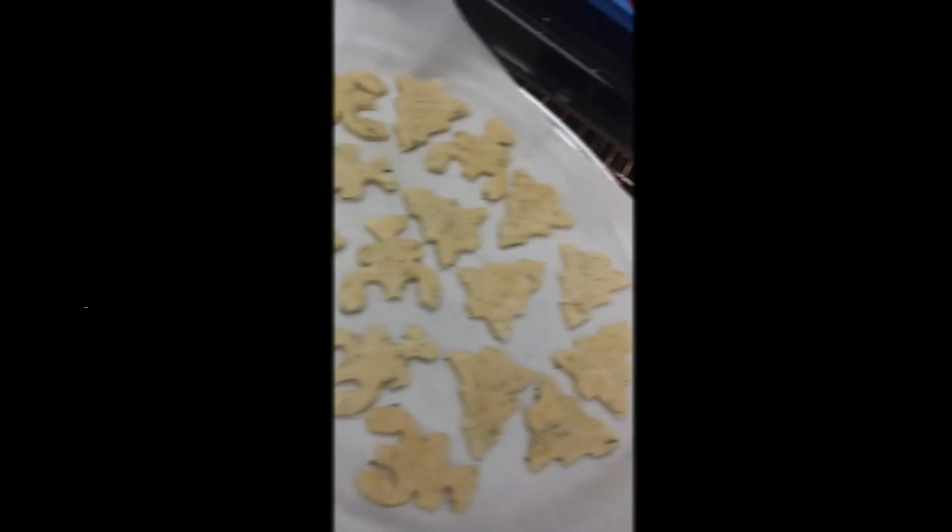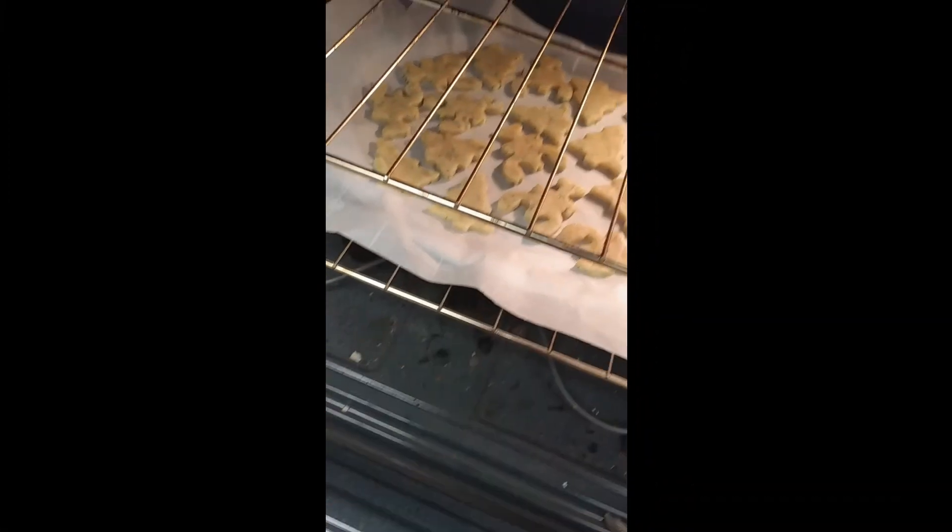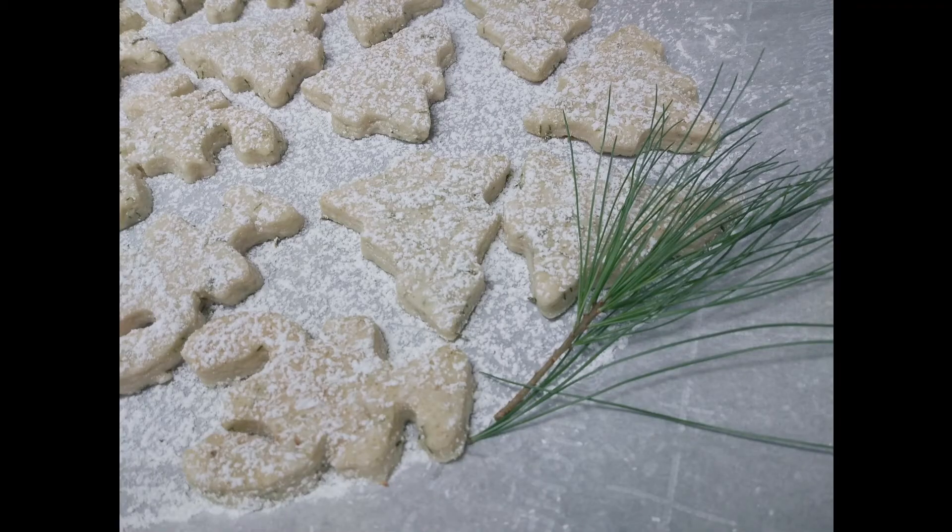All right, we're finished. Cut out cookies, slide them in. They need to cook for about 10 minutes until they're really nice. Bye cookies!